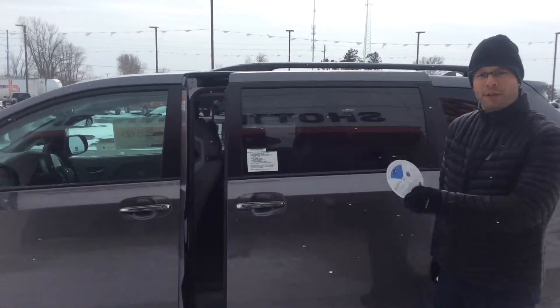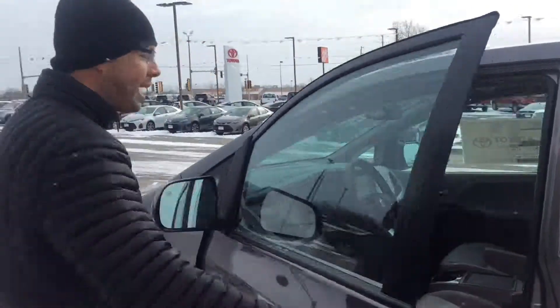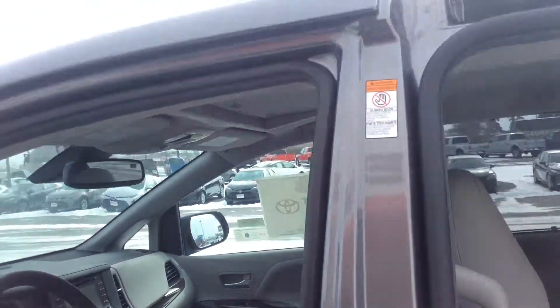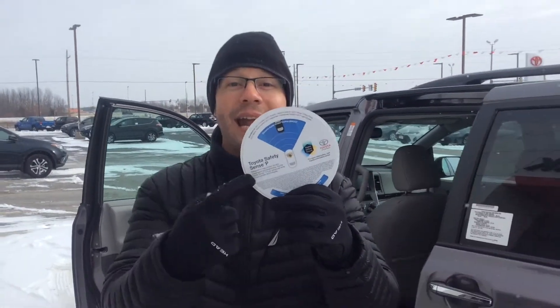Inside, we've got leather, heated leather. On this particular model, there's navigation, power doors. Check out the inside. Comes with three months of satellite radio from Sirius. Also, all this is standard.